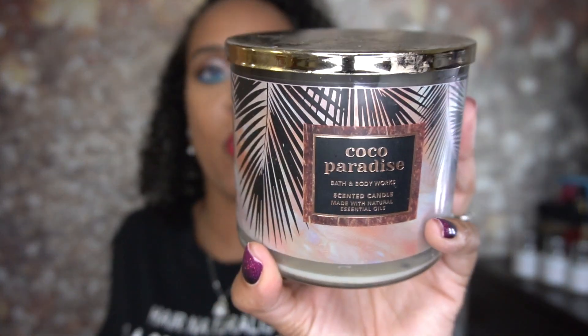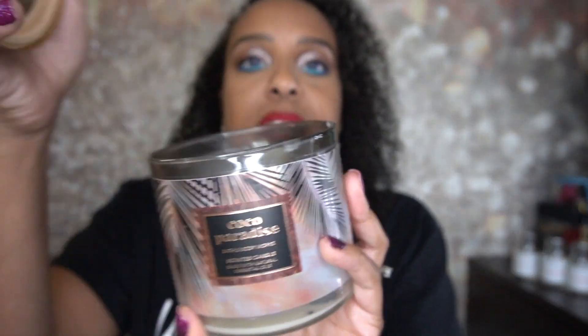The last one is another Cocoa Paradise. Like I said, this is the one my niece got me for my birthday — I really loved it and ended up buying another one when they had it on sale. It smells so good; I really, really like this one.